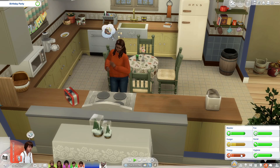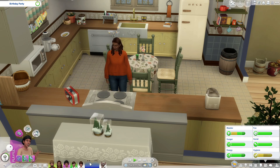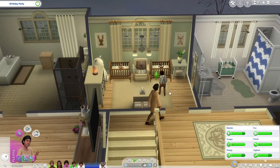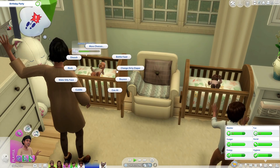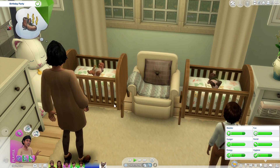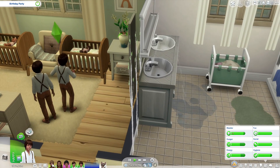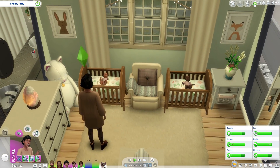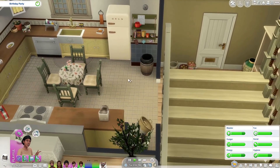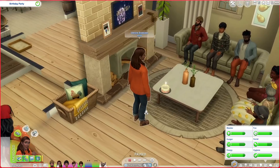The birthday boys are all dressed for their party but they're a little tired, so I'm going to cheat that up. The baby sisters are having a fit — both twins are crying. Someone needs to fix the broken sink too. Let's just replace it quickly. Leave it to Roshni to take care of everything while the parents are downstairs.